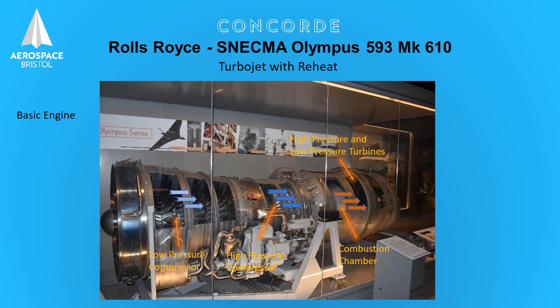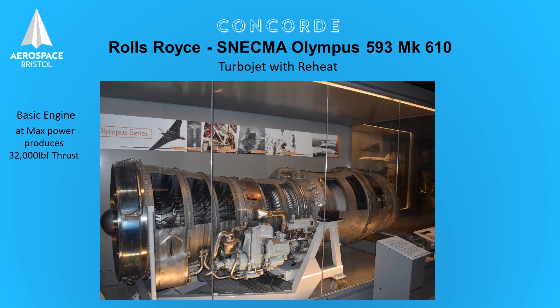Finally, the fuel-air mixture exits at a very high velocity through the exhaust jet pipe. This action starts Concorde moving and accelerating, and at maximum power can produce 32,000 pounds of thrust.